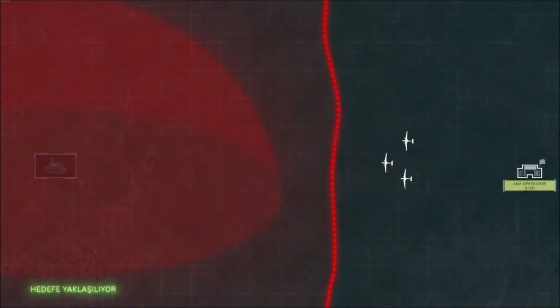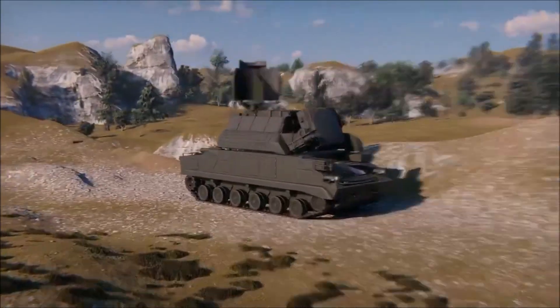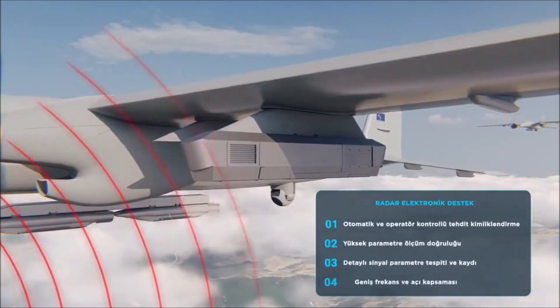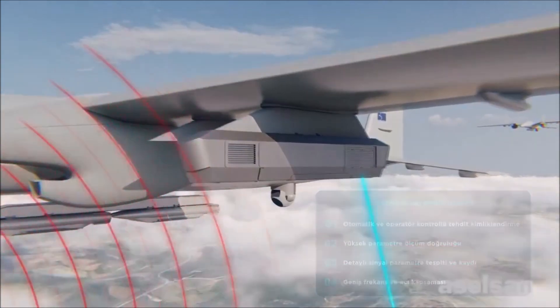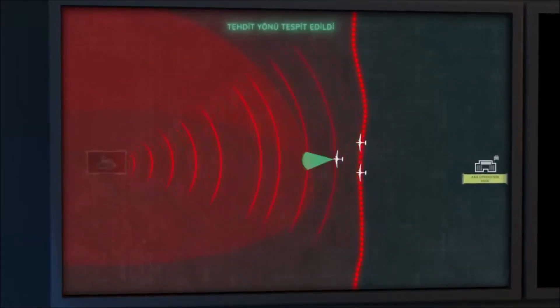This information can then be used to avoid enemy air defenses. By detecting and analyzing radar signals, the TB2 can plan its flight path to avoid enemy detection and engagement. The pod can also jam enemy communications, disrupting enemy communication links and hindering their coordination and command and control capabilities.